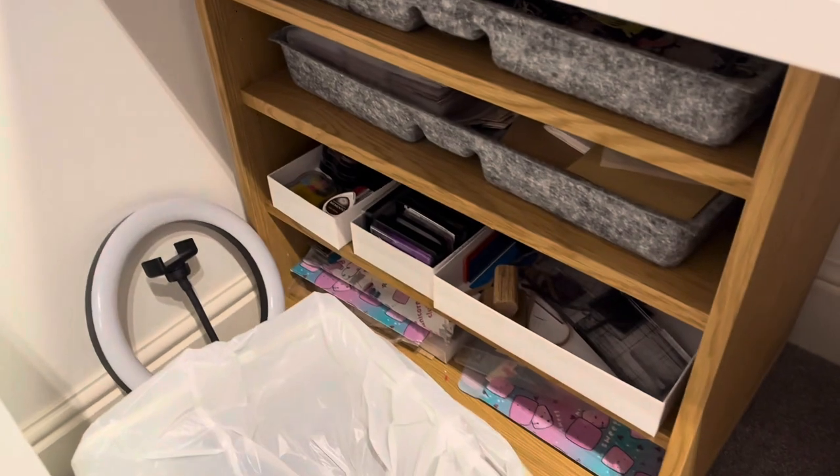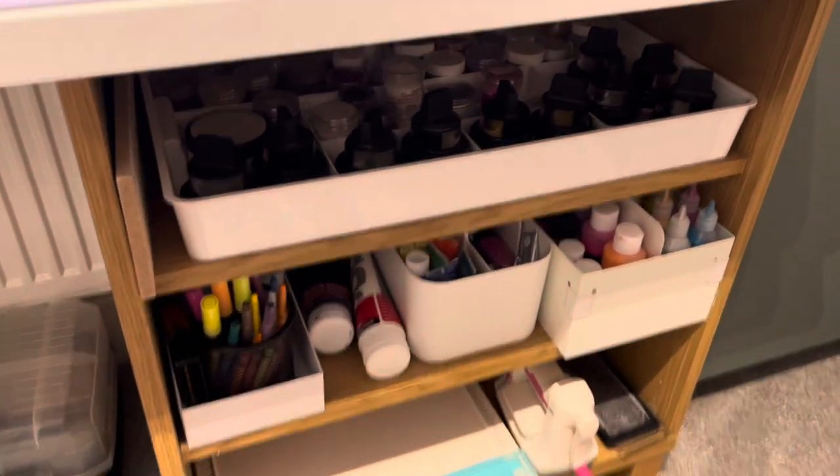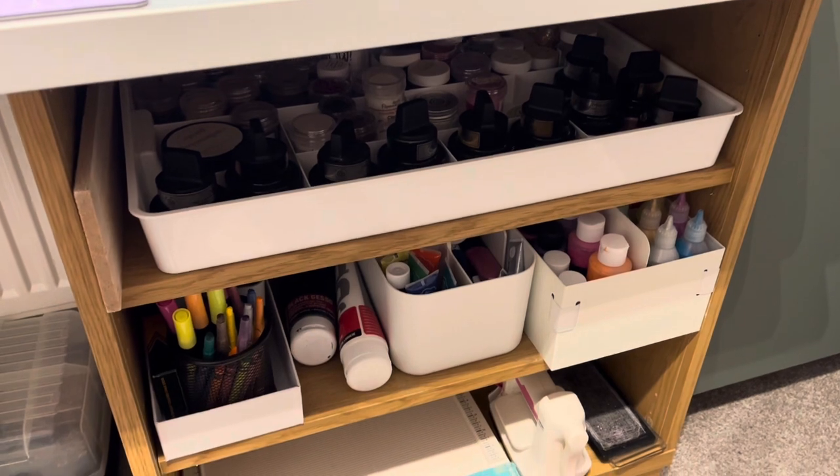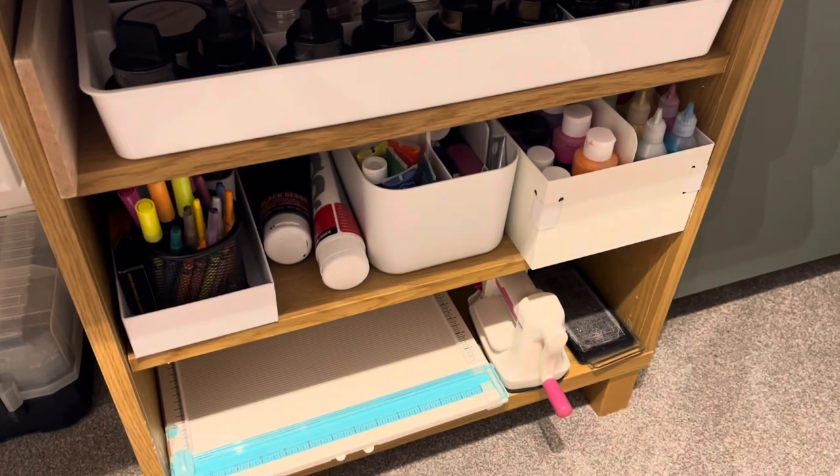I've got my ring light there - that's what I put my feet on. That's my jewellery making kit. And then on this side I've got all my embossing powders and gilding polishes and more pens.